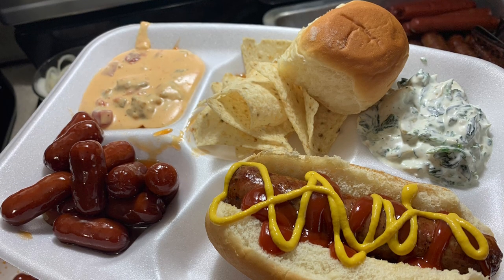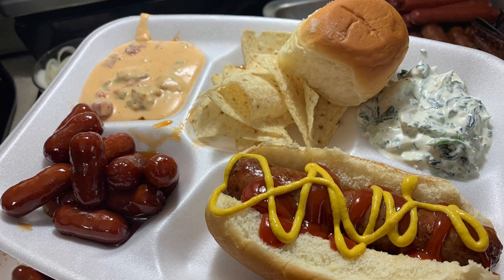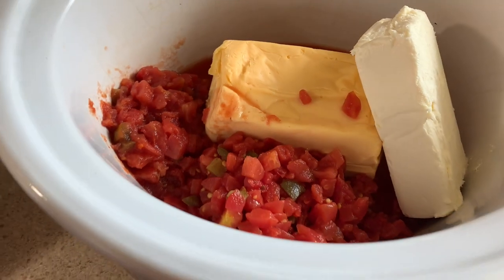We're going to be kicking off this week with a football dinner. It was football Saturday and the Georgia Bulldogs were finally playing again. Go Dawgs!